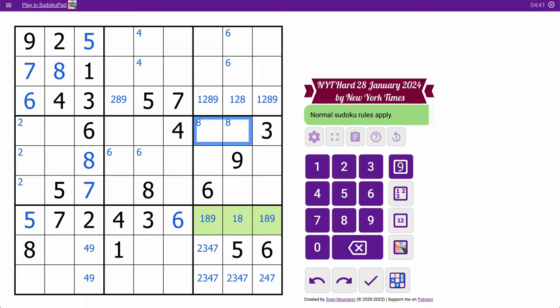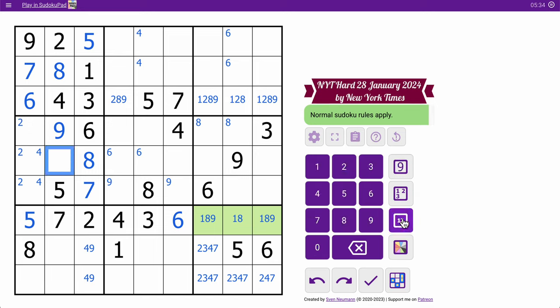Those two 8s are going to force one of these to be an 8. Let's see. 6, 7, 9 are in column 1 but not column 2, so 6, 7, 9 can't go here, and they obviously can't go there. 6, 7 are in the box. 9 can only go in one of two spots in these highlights, but not there — so that's a 9. That forces one of those to be a 9. This can't be 4, so 4 is in one of these two but not the top left. This is down to 1 or 3 because it can't be 2 or 4.